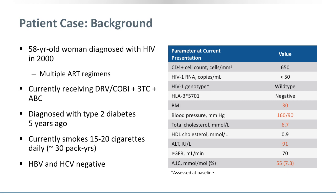Her estimated GFR is below 90 — at 70 — not really dramatically low. And there is evidence of suboptimal glucose control with a haemoglobin A1C of 55, where the upper limit should be 48, or equivalent to 7.3 percent.